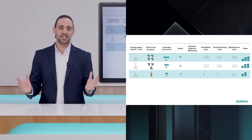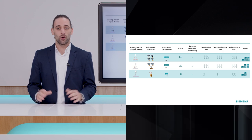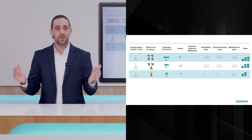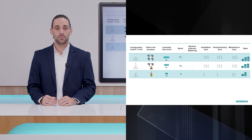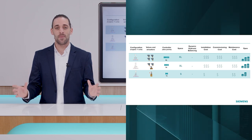By introducing a single 6-port valve, you are effectively replacing up to 4 valves and 4 actuators. You are also able to reduce commissioning efforts and operating costs, including power consumption, now that there are fewer valves and actuators to maintain. With the introduction of the 6-port valve, you open up a new world of possibilities for 4-pipe HVAC systems, and it all starts with one small piece of technology.